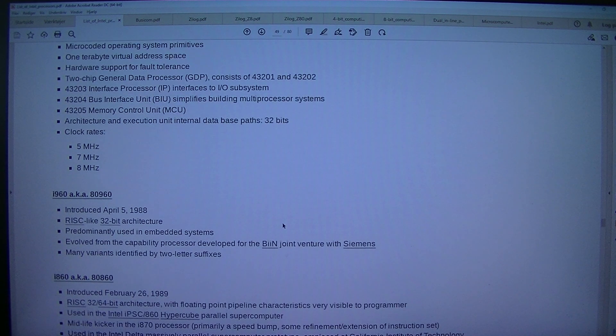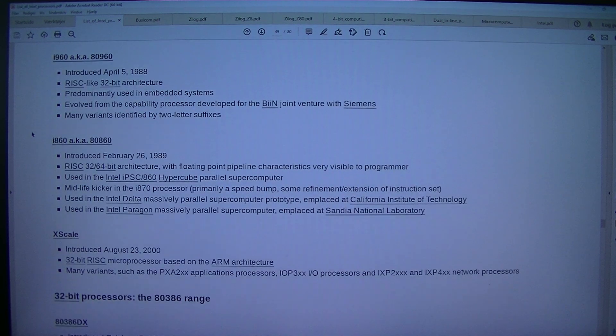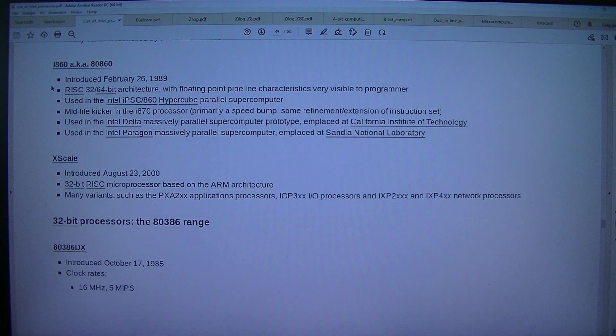43205 memory control unit (MCU). Architecture and execution unit internal data bus paths: 32 bits. Clock rates: 5 MHz, 7 MHz, 8 MHz. i960, aka 80960: introduced the 5th of April 1988. RISC-like 32-bit architecture. Predominantly used in embedded systems. Evolved from the capability processor developed for the BIIN joint venture with Siemens. Many variants identified by two-letter suffixes.